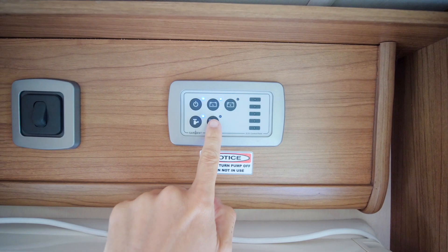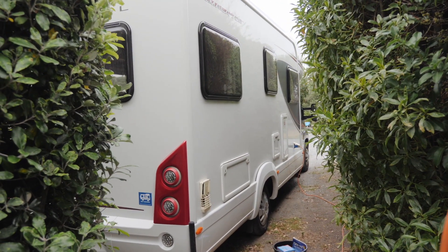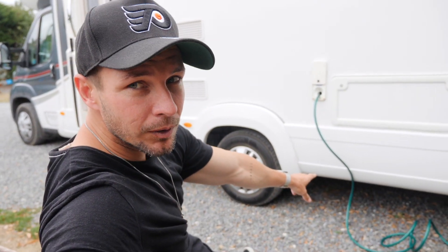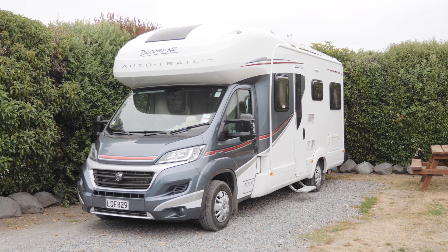We're a bit low on water - only two out of five bars left, so we've just plugged in to get some fresh water. Most campsites have water right on site. There's a 135-litre fresh water tank, and then there's a 100-litre grey water tank which holds waste from the sink and shower. The toilet is separate - that's the black water. We need to go empty the grey water because we're running low, and while the fresh water is filling up we'll do a quick tour of the outside.